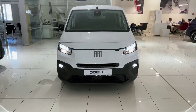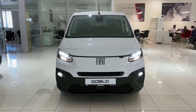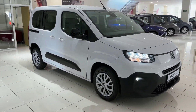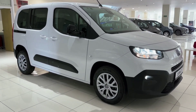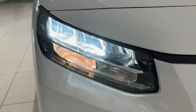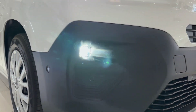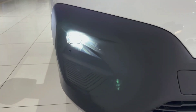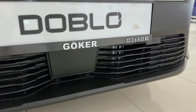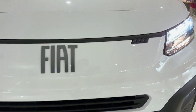Welcome to our in-depth look at the all-new 2025 Fiat Doblo, Fiat's latest compact MPV designed to redefine practicality and style in urban and suburban driving. The Fiat Doblo has always been known for its reliability, spaciousness, and functionality, making it a popular choice for families, businesses, and city drivers alike. With this 2025 edition, Fiat has taken things up a notch, incorporating modern technology, enhanced safety features, and an overall sleeker design that makes this Doblo stand out from its predecessors.